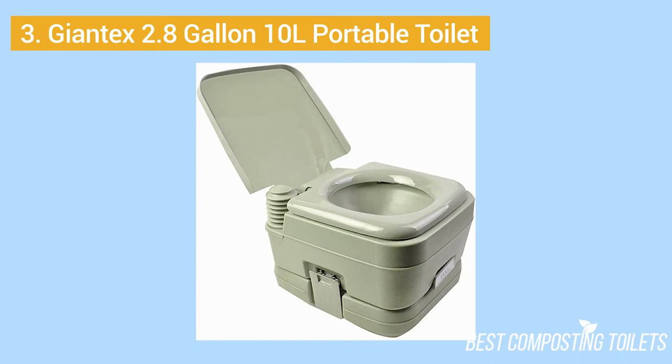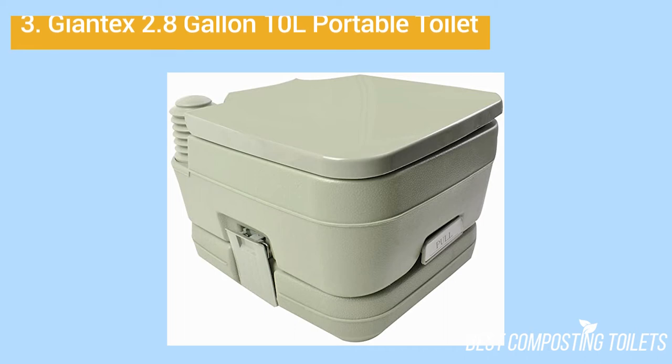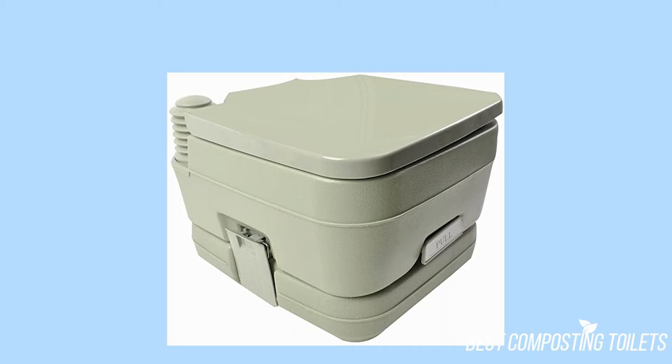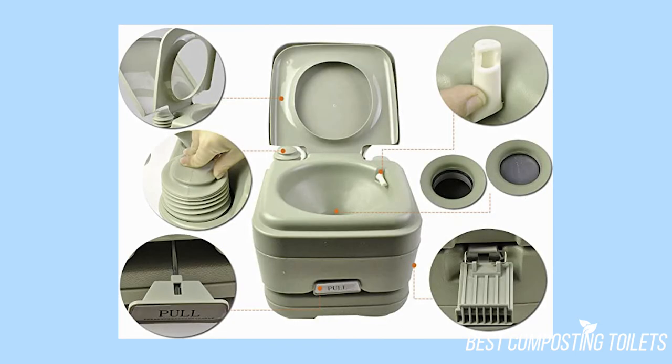3. Giantek's 2.8 Gallon 10 Liter Portable Toilet. The small size makes this an easy fit for traveling. The lightweight yet durable materials means you can easily pull this from your truck when needed. Despite its small size, this portable toilet is quite durable. Built to last in outdoor conditions, this makes it perfect for truckers who may be a long way between stops. The low height and extra maintenance may be offset somewhat by the reasonable price, but there are other units that you should consider first.